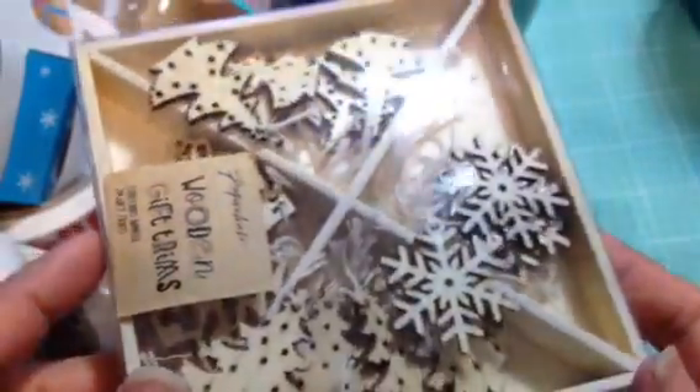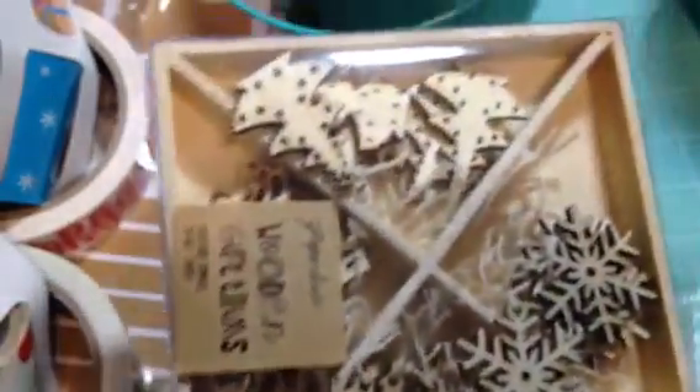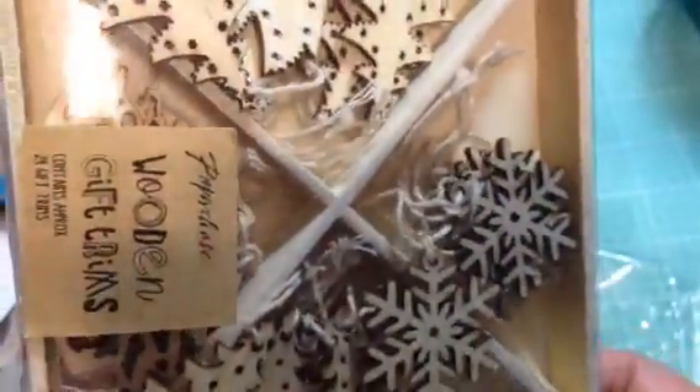And more dollar spot stuff — I got the wood veneer embellishments. She couldn't find the price on this, so she gave it to me for a dollar. I doubt this was going for a dollar, and this was the only one left. They're all little trees, except for this one which is snowflakes. And this is a different design.